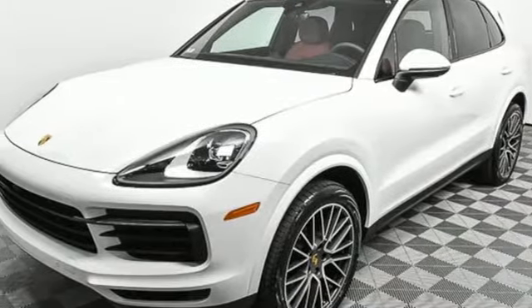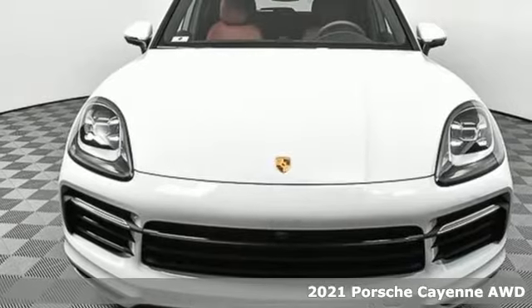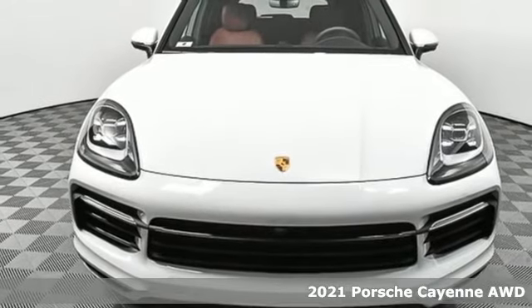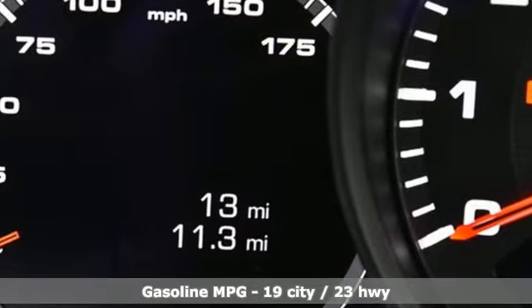It's a new 2021 Porsche Cayenne. The performance heritage of this Porsche Cayenne can be felt in the drive and seen in the design. It's equipped for all your driving needs and wants.